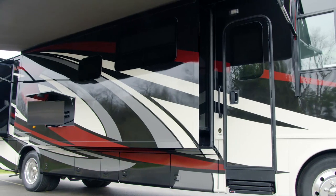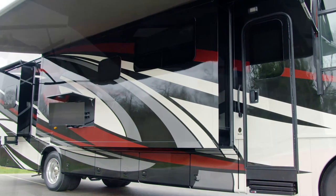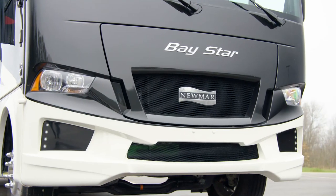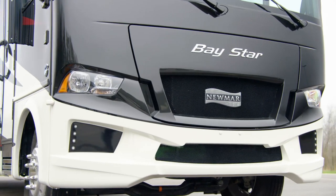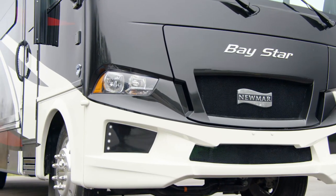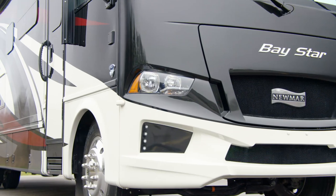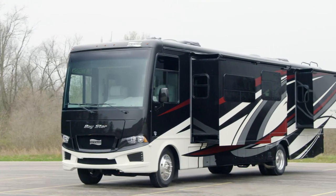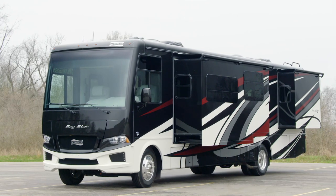Love to host friends and family? You have the option to add an exterior entertainment center to your Baystar. With the 2021 Baystar, convenience and comfort come standard, with plenty of options to make it your own. From road trips with the whole family to a simple weekend getaway, the Baystar makes the journey easy.